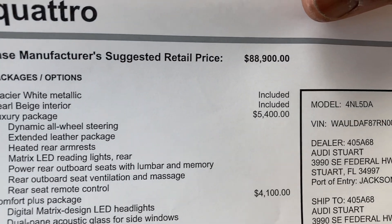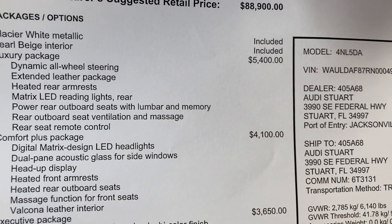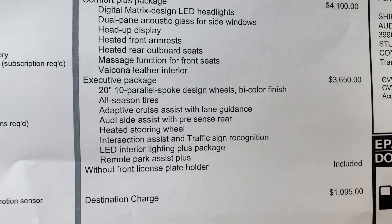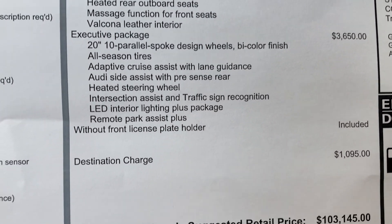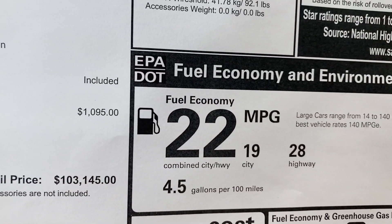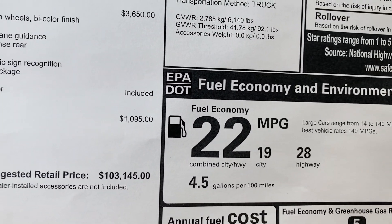The options include the Luxury Package at $5,400, the Comfort Package at $4,100 which includes head-up display, heated front armrest, ventilated front seats, and Valcona leather interior. The Executive Package is $3,650 and comes with adaptive cruise control, heated steering wheel, intersection assist, and remote parking assist. Total MSRP comes out to $103,145. Base price is $88,900. You get 28 miles per gallon which is not bad for a full-size luxury sedan. It runs on premium fuel - all Audis require premium. You can use regular but you'll lose quite a bit of power, so I'd recommend premium.